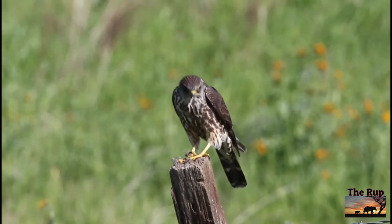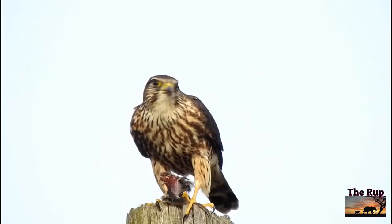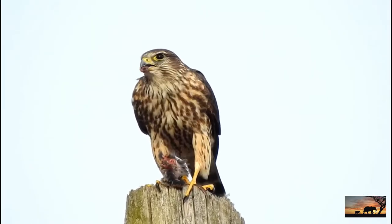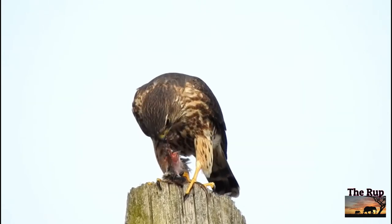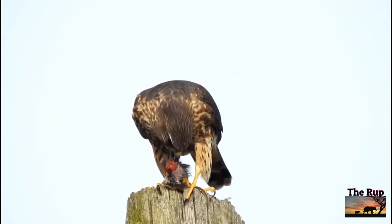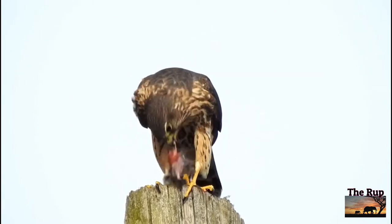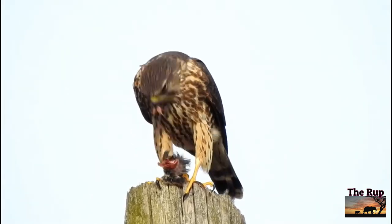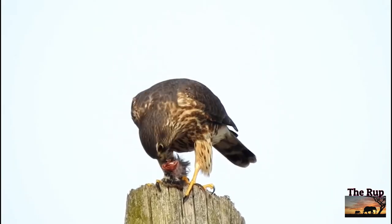Merlin is another resident that becomes conspicuous in winter along the coasts. The merlin is our smallest raptor, barely half the size of its larger cousin the peregrine, but likewise a masterful flyer, catching small birds on the wing. That is why in winter it heads coastwards, seeking the flocks of birds that gather on the shoreline.